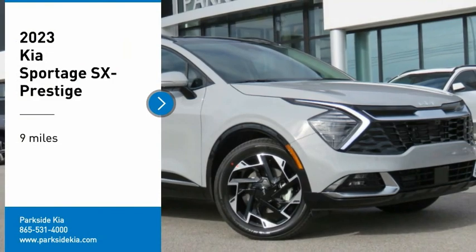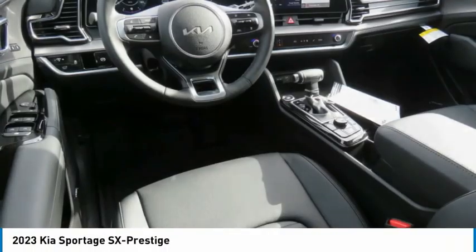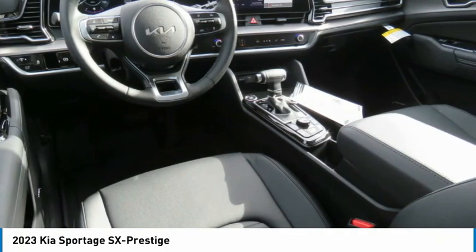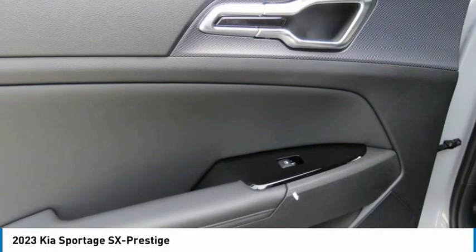Looking for the right vehicle? Check out the 2023 Sportage. With its sleek and stylish exterior and its roomy feature-laden interior, the Sportage both looks good and performs well on the road.